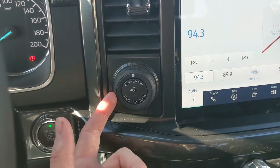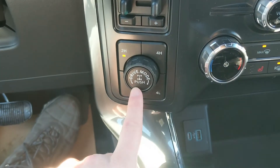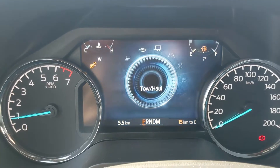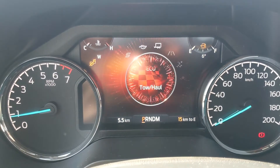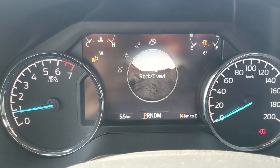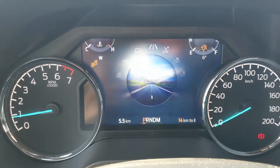To the left you have your pro trailer backup controller, trailer brake controller, and 4x4 controls with a locking rear differential and drive mode selector for normal, tow haul, eco, sport, and on the opposite end you have slippery, deep snow and sand, mud ruts, and rock crawl mode, which is also part of the FX4 package.